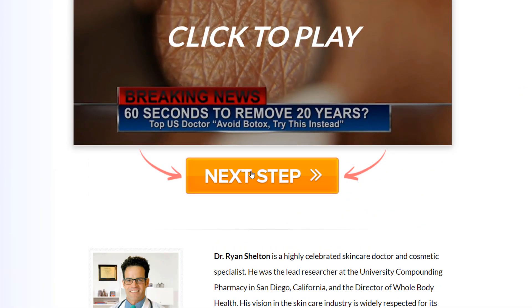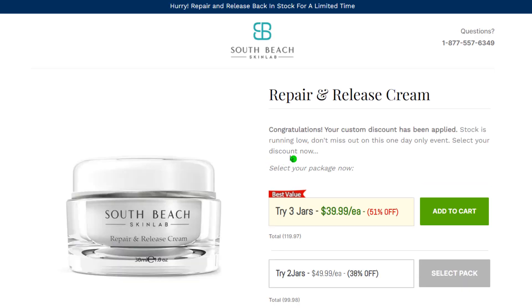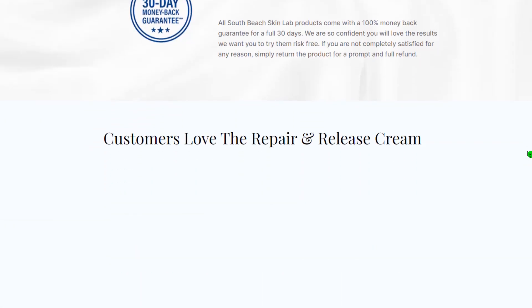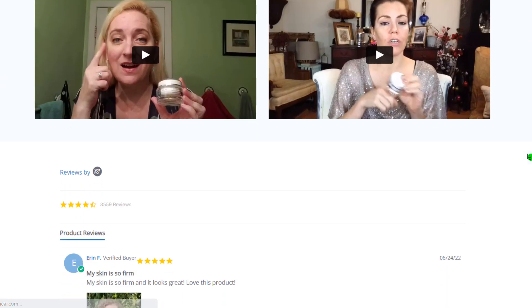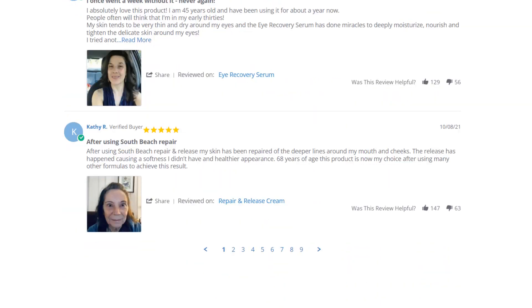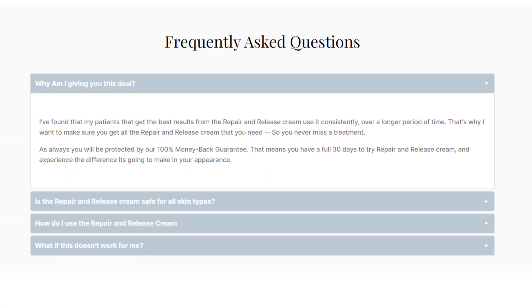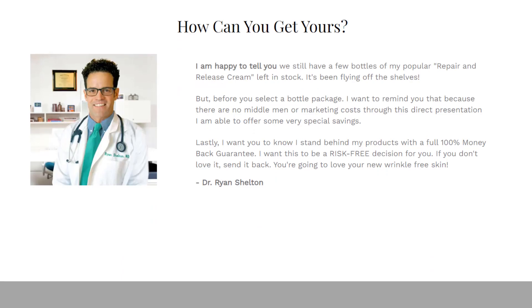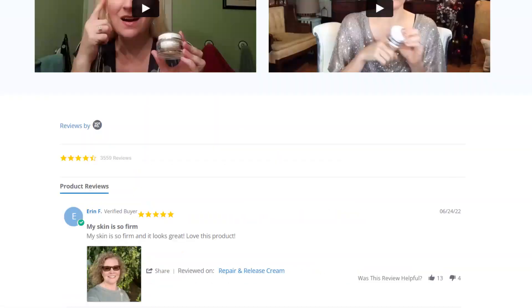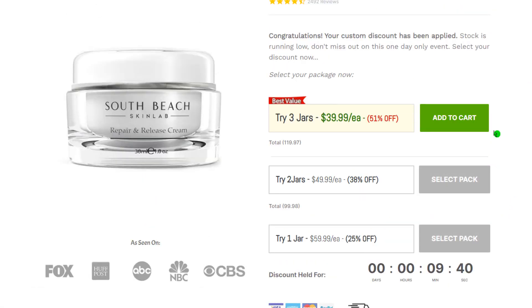Now I'll tell you what the South Beach Skin Lab is and if it actually works. South Beach Skin Lab Cream is the first natural anti-aging skincare formula. The cream uses a potent natural formula to remove wrinkles, dark spots, acne scars, fine lines, and age marks. It will make your skin look youthful and work on readjusting your skin tone to make it appear more natural.